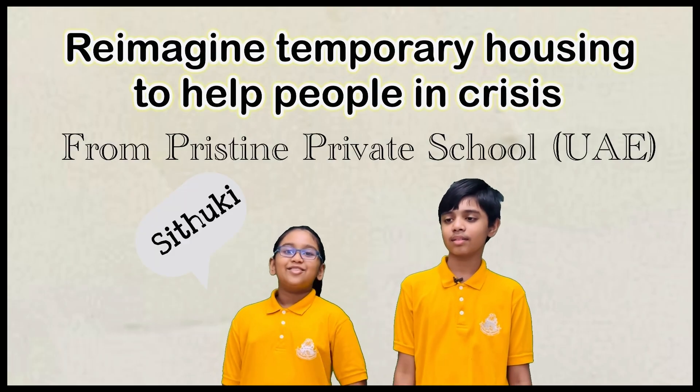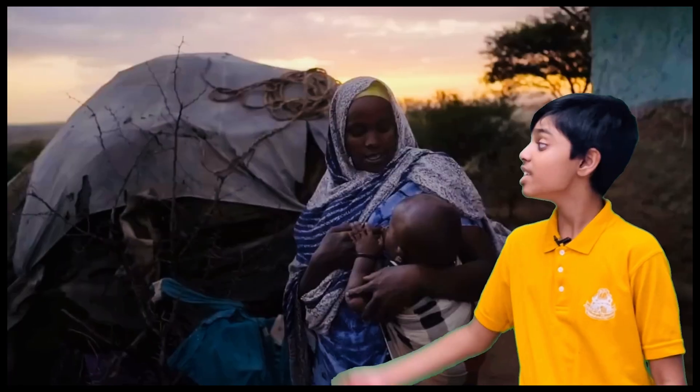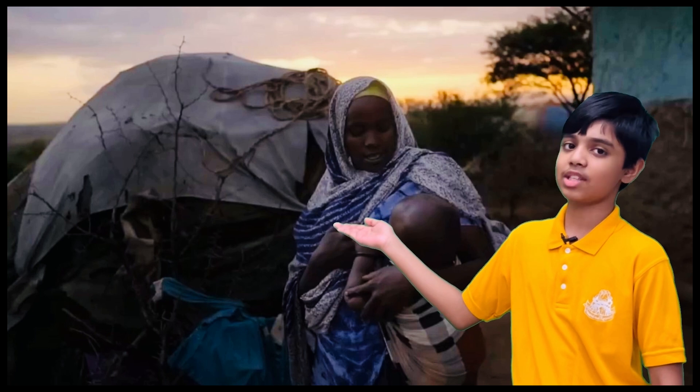Hello everyone! I'm Satuki. I am Emeth. As you can see, the reality of temporary housing.